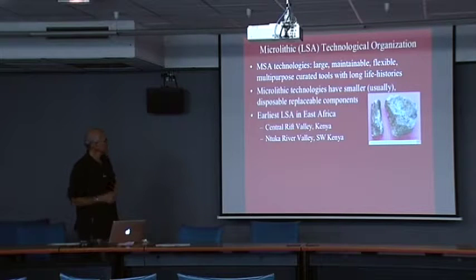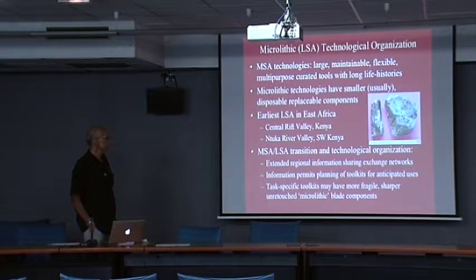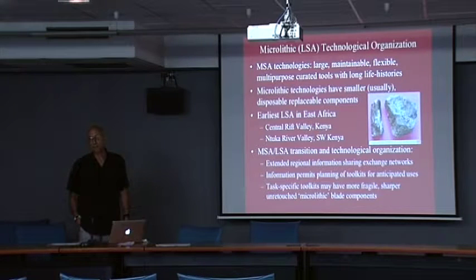I'm going to look at some of the earliest LSA in the Central Rift Valley in Kenya and in southwest Kenya, west of the Rift Valley. I want to talk about what I think underlies this in the ecological and social dimensions, such as extended regional information sharing networks, which I think are characteristic of the last 70,000 to 75,000 years, starting with the Howiesons Poort. The networks allow people to share information used for planning toolkits, bringing the right tools for the job.